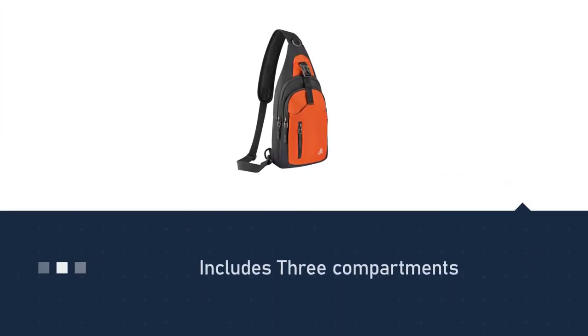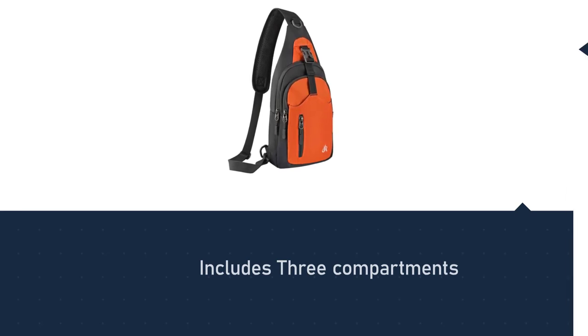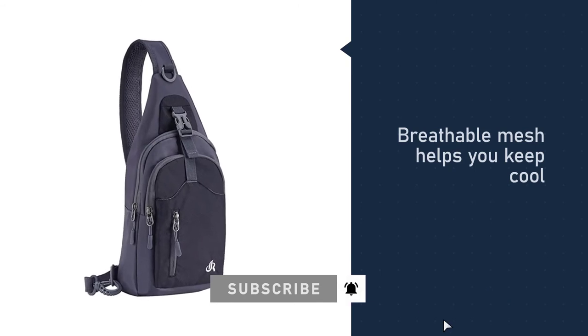Other features worth mentioning include breathable mesh on the back area, a padded ergonomic strap, and the inclusion of a one-year warranty. This is one of the most affordable bags for men on our list.